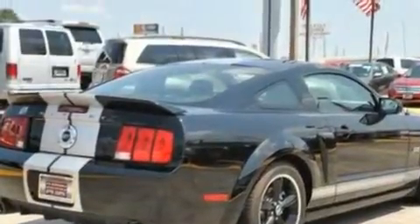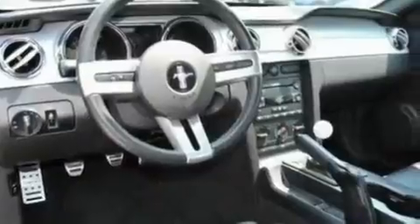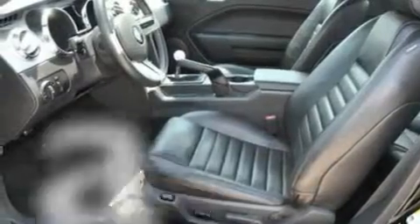Its top features include cruise control, full power accessories, a rear window defroster, a CD player, a multi-link rear suspension, 17-inch wheels, a rear spoiler, a low tire pressure indicator, and an engine immobilizer theft deterrent system. This vehicle has fewer than 24,000 miles on the odometer.